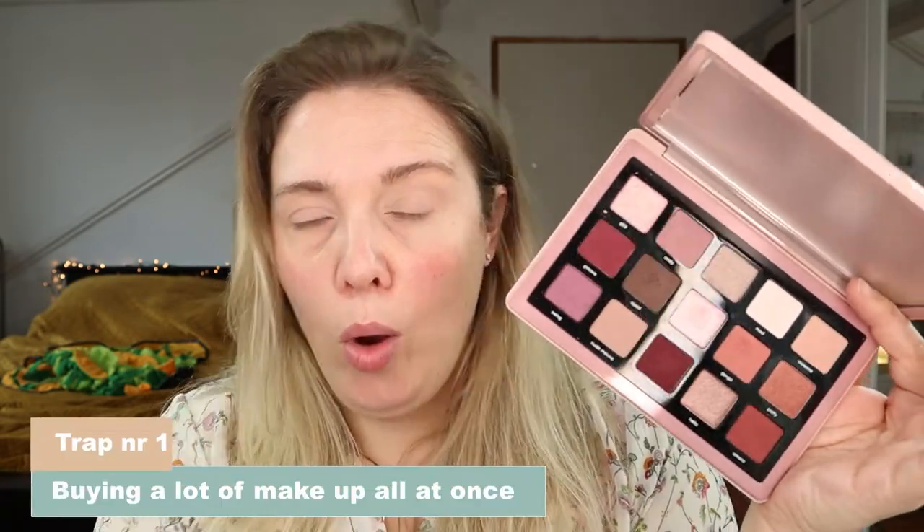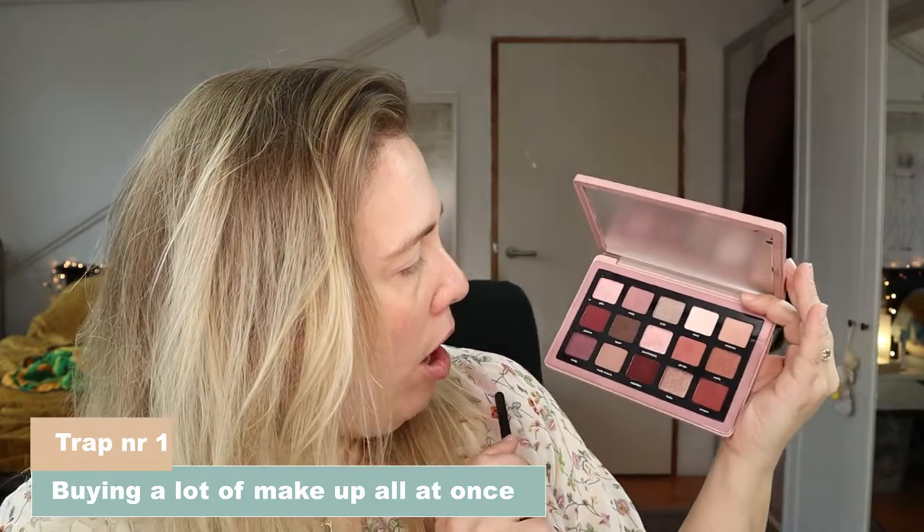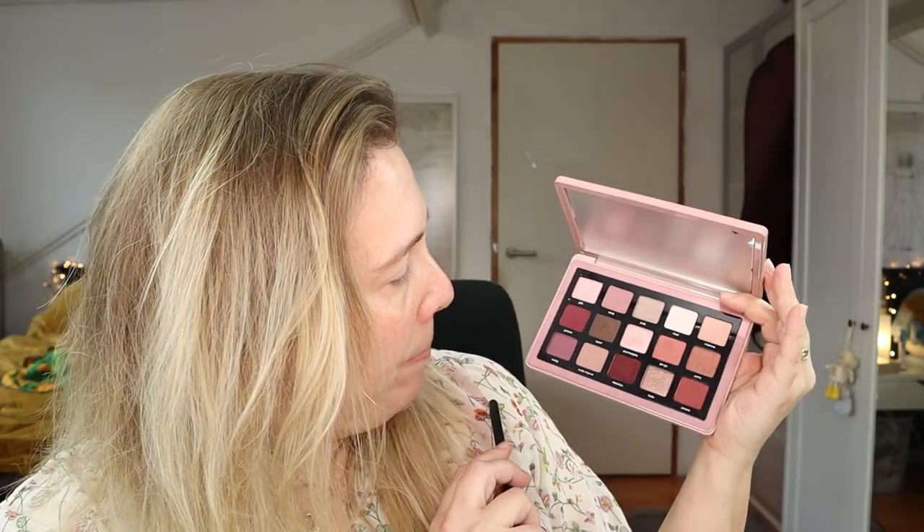The first trap I fell into — and I've been doing this for a very long time, up until last year — is buying a lot of makeup all at once. A lot of YouTubers do haul videos and they make it seem like it's very normal to buy so much makeup in one go.